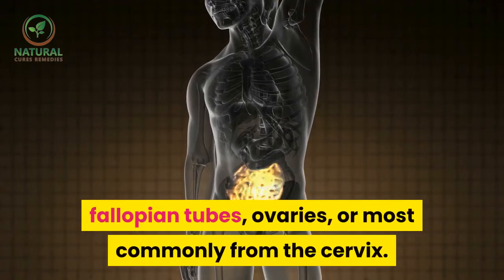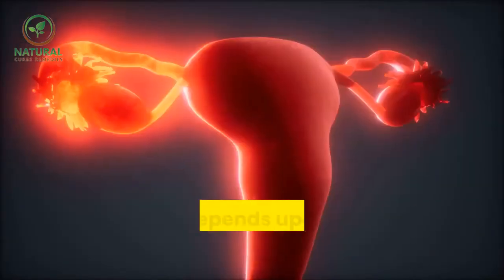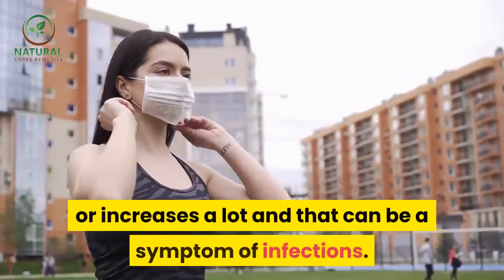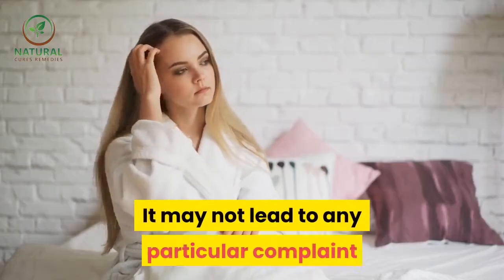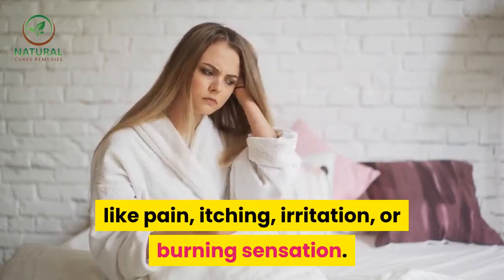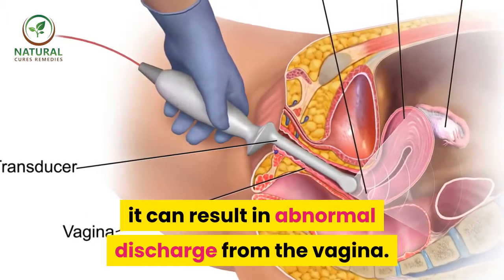The color of the discharge may vary and depends upon the menstrual cycle. Bloody discharge that makes an unpleasant smell or increases a lot can be a symptom of infections. It may not lead to any particular complaint like pain, itching, irritation, or burning sensation. Due to any infection, malignancy, or change in hormones, it can result in abnormal discharge from the vagina.